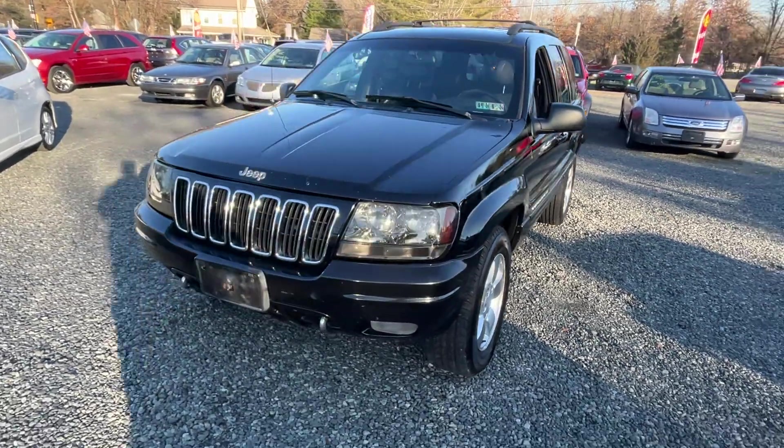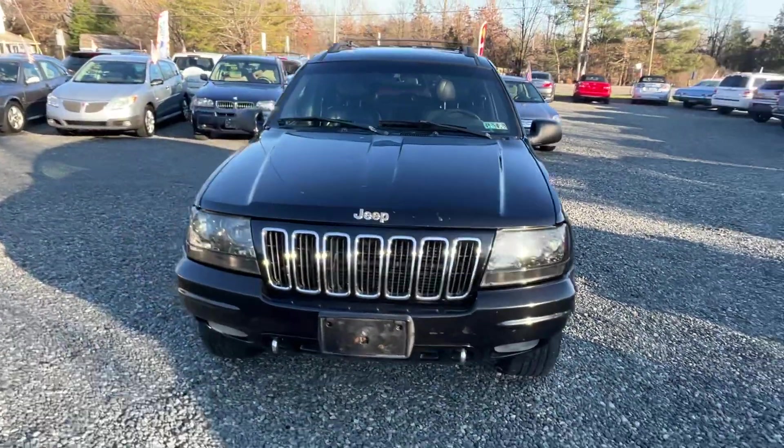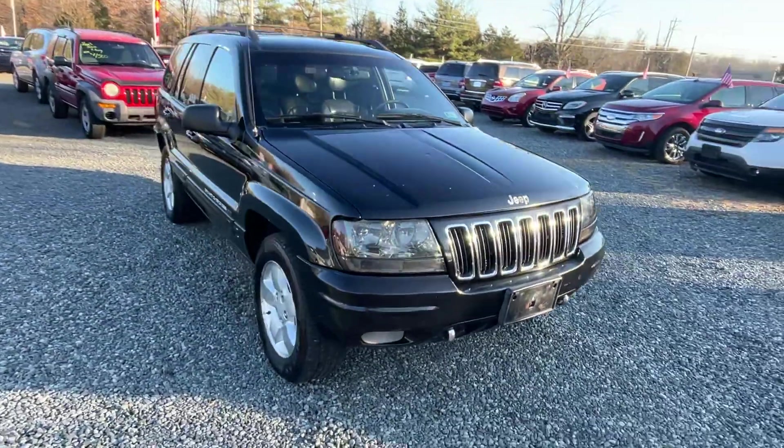This here is a 2001 Jeep Grand Cherokee, 4.7 liter V8, automatic, all-wheel drive.